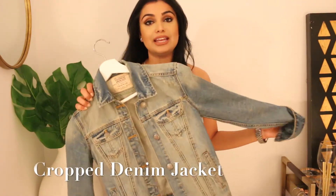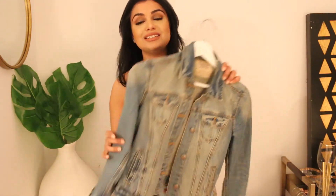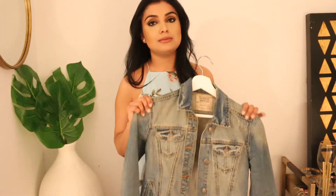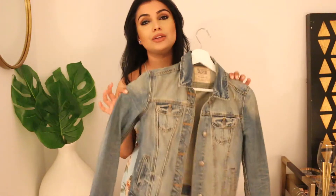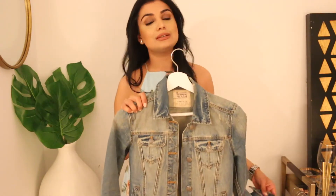Another staple you need for sure is a cropped denim jacket. What I really like about a denim jacket is that since we are transitioning from winter to summer, it sometimes gets a bit chilly outside, so I love it for layering. It definitely adds that little edgy piece to your outfit. I would normally wear this either on top of a maxi dress or with a simple basic tee and white jeans.